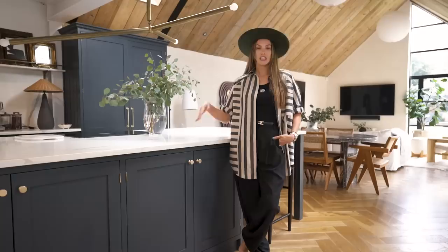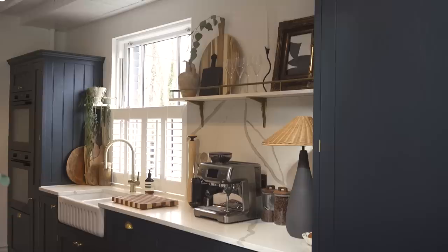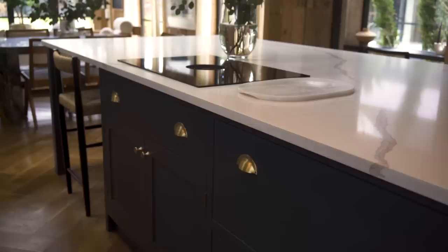We're currently standing in the kitchen which kind of is where the house transfers from old to new. We were inspired by an image we'd seen of a Duval kitchen on Pinterest and it was in this beautiful colour, Railings by Farrow and Ball. We got a carpenter to bespokely make it using cheaper carcasses from Howden's and added a lovely quartz worktop on top.